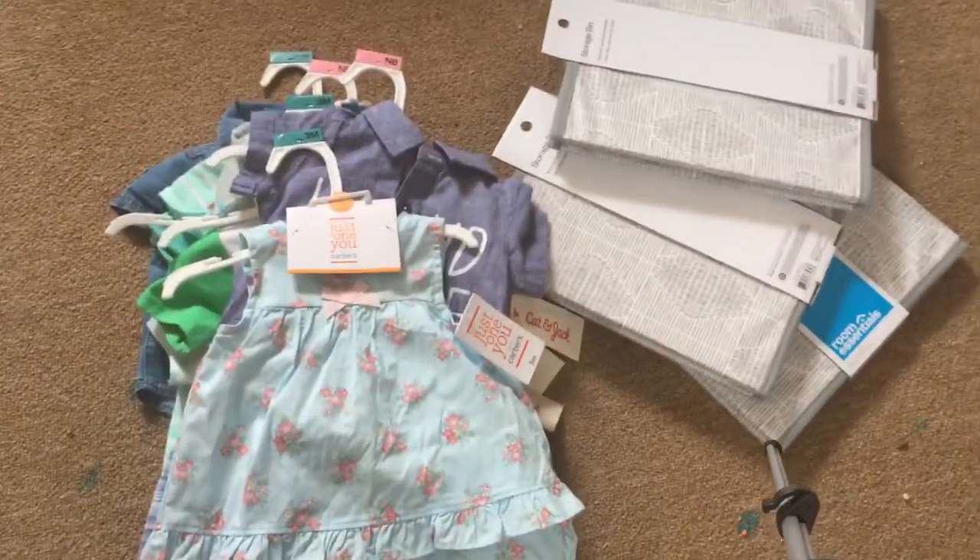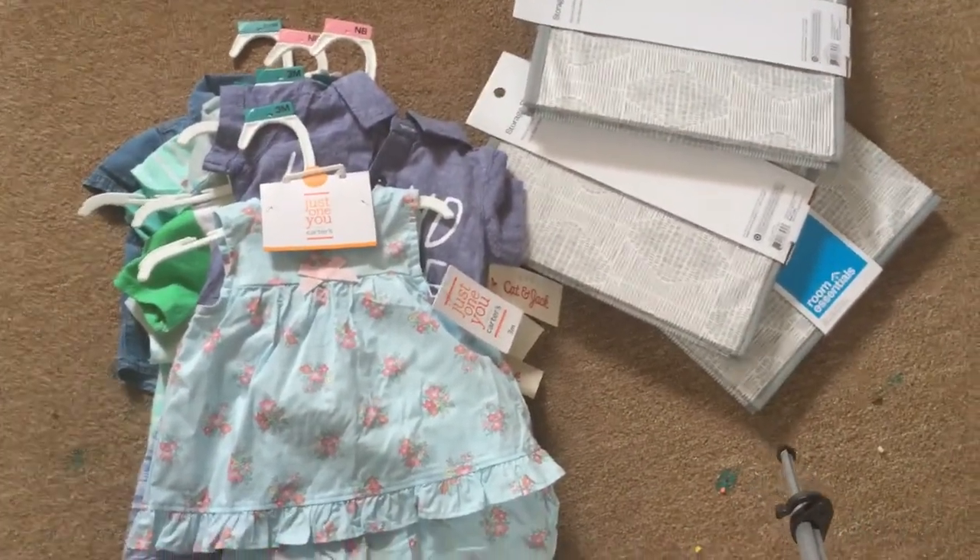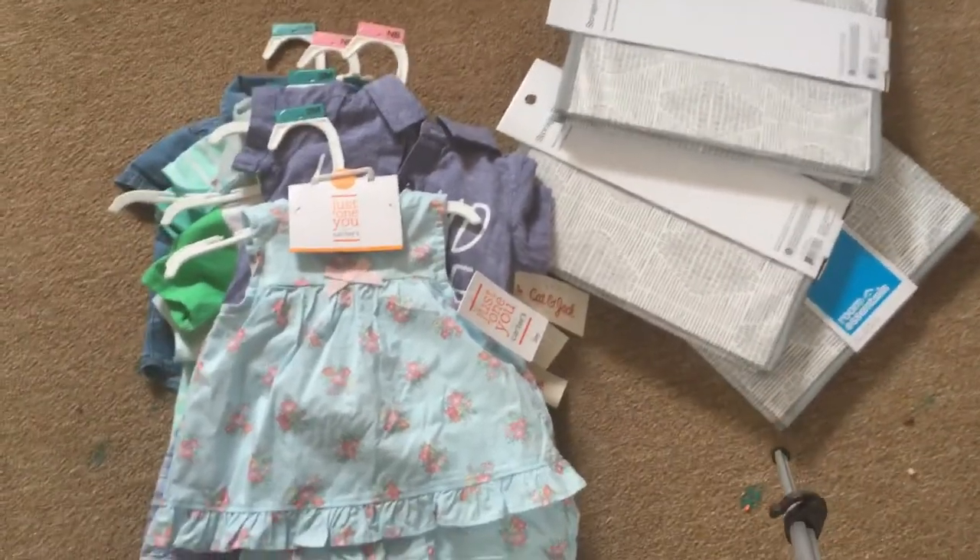That is everything that I got from Target. I hope you liked this video. Comment, rate, and subscribe, and request more videos down below. Bye, guys.